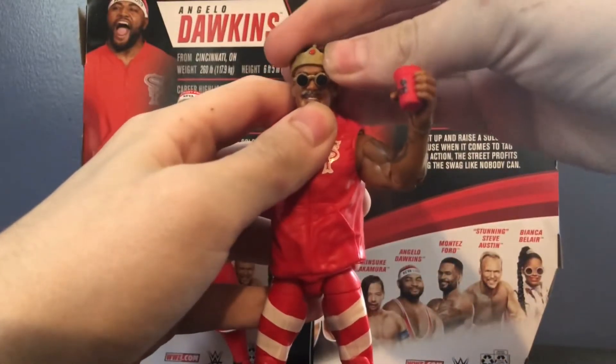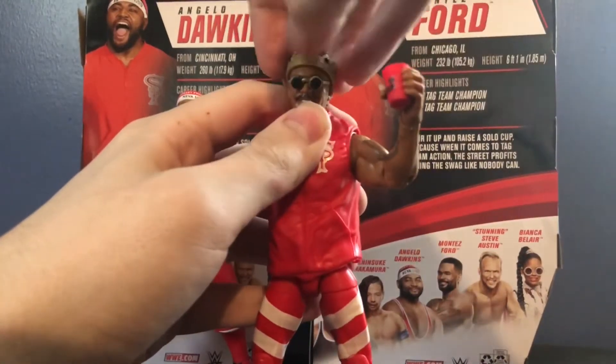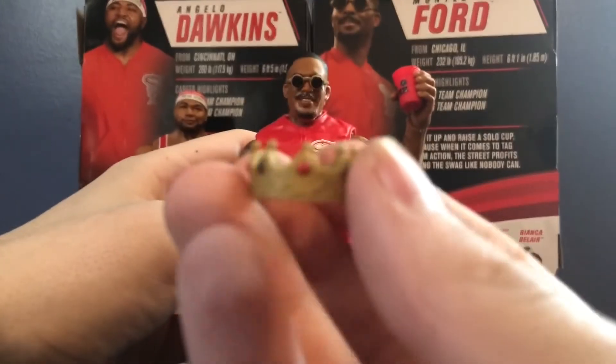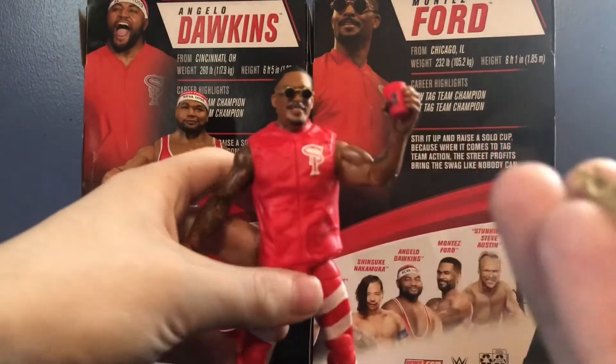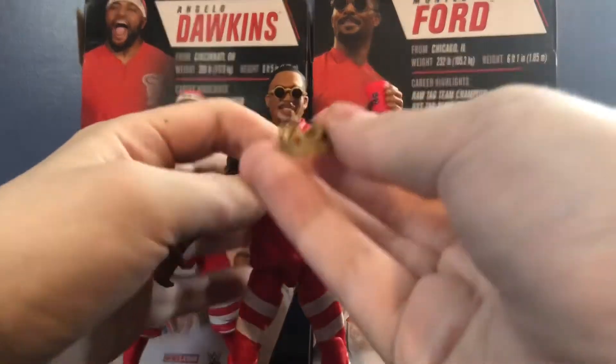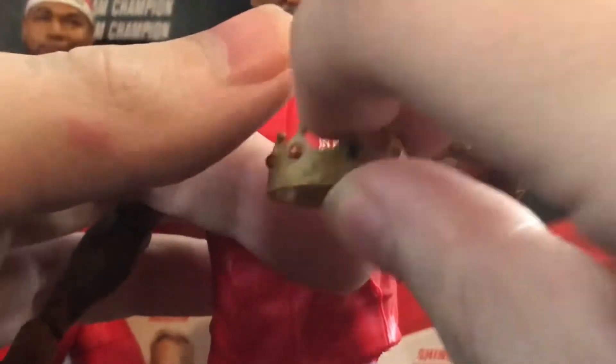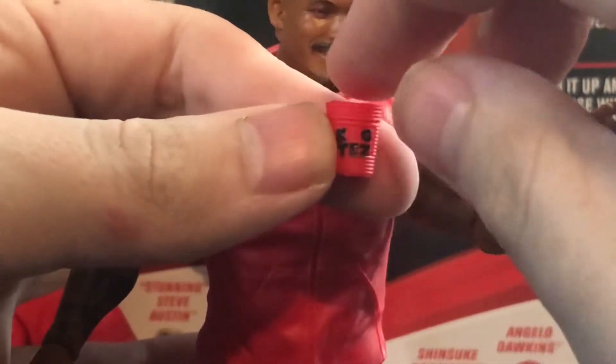He does come with some of the coolest accessories ever. He comes with the crown for King Tez — very nice crown, I love it, pretty cool detail. And he does come with the cup, which is freaking awesome. It says 'King Tez' on it. I kind of wish it had white trim around it to make it look more authentic, but it's a pretty nice cup.